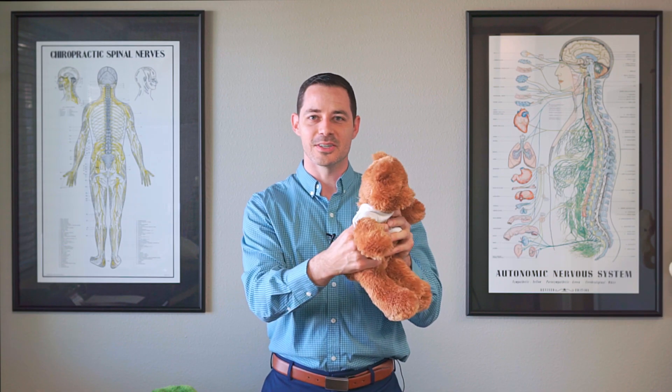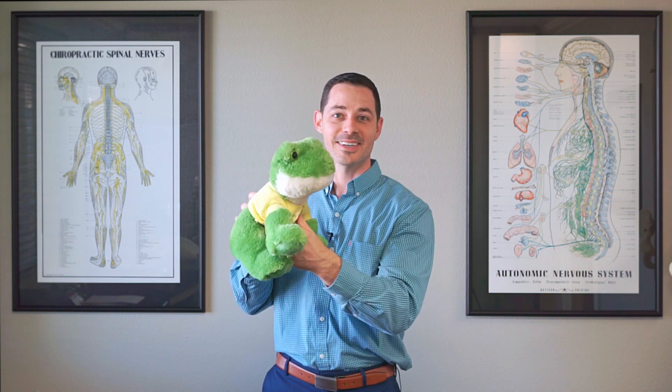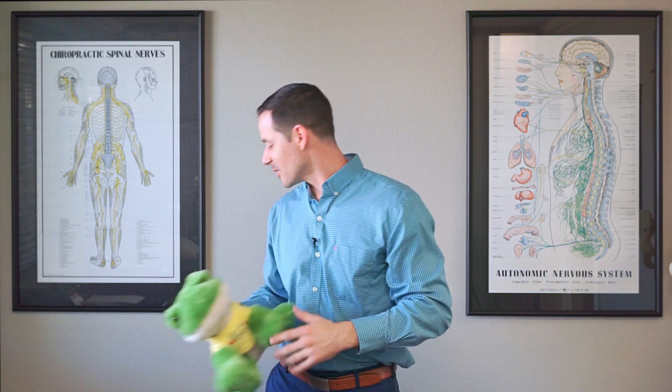And we also have surprise guests for the kids — we have our adjustment bears here. So we have the little kids play with those. And we also have our adjustment frog here at the office. So the kids, with all the brothers and sisters, they like to play with that before their adjustment.